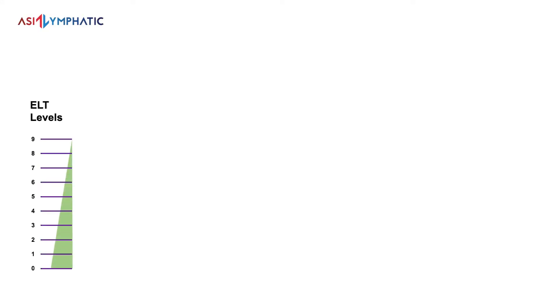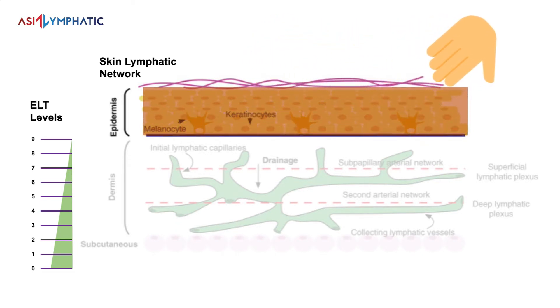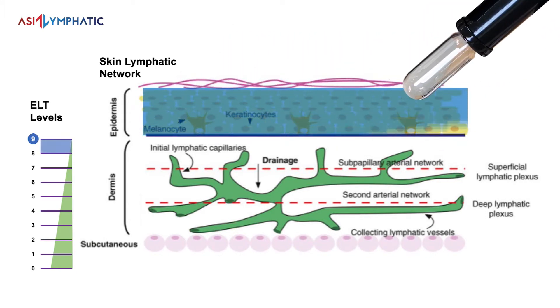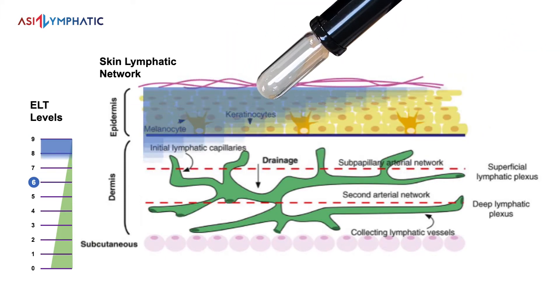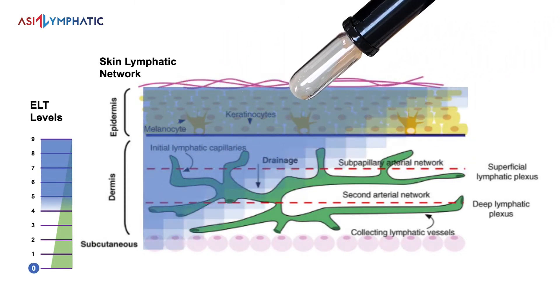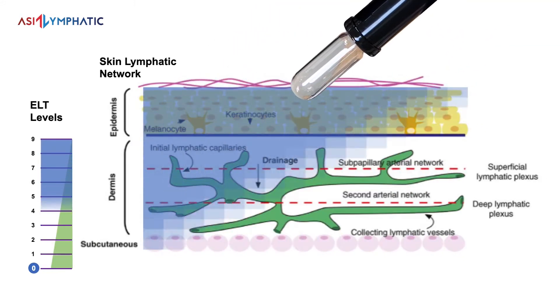Let me use an earlier depiction of lymphatic vessels to explain the different settings. There are 9 levels on the machine — level 9 being the most superficial and level 0 being the deepest. Level 9 is just below the epidermis, where the superficial collectors are, similar to performing MLD. With each session, the therapist will increase the depth. Using level 6 is equivalent to penetrating about one third in, allowing us to clear more lymph fluids. At level 0, we have safely reached the deep lymphatic vessels, achieving more decongestion with each stroke of the probes.